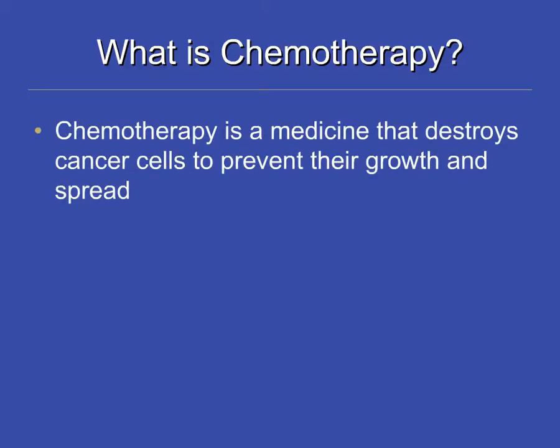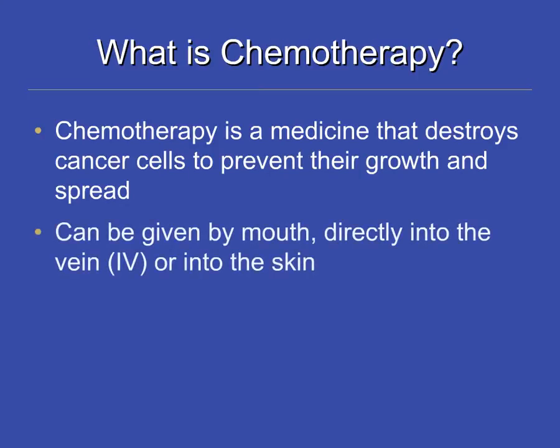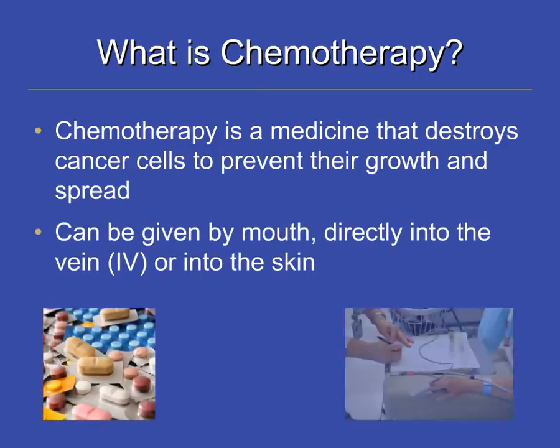Chemotherapy is a medicine that destroys cancer cells to prevent their growth and spread. It is most commonly given as a tablet or through a vein. If you receive your chemotherapy through a vein, it is called an intravenous infusion or an IV.